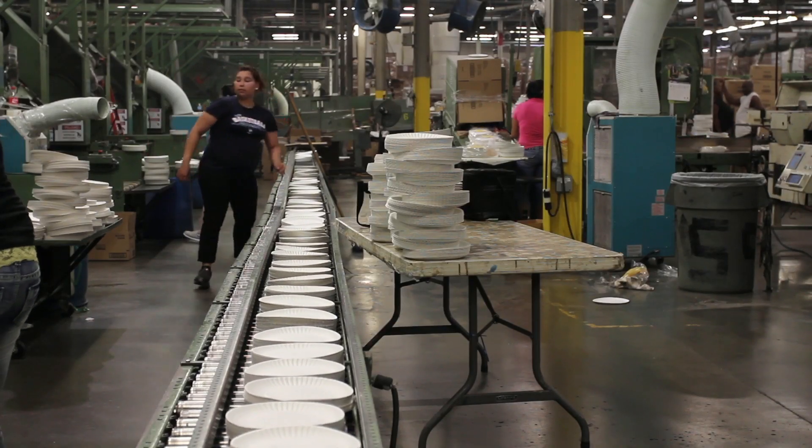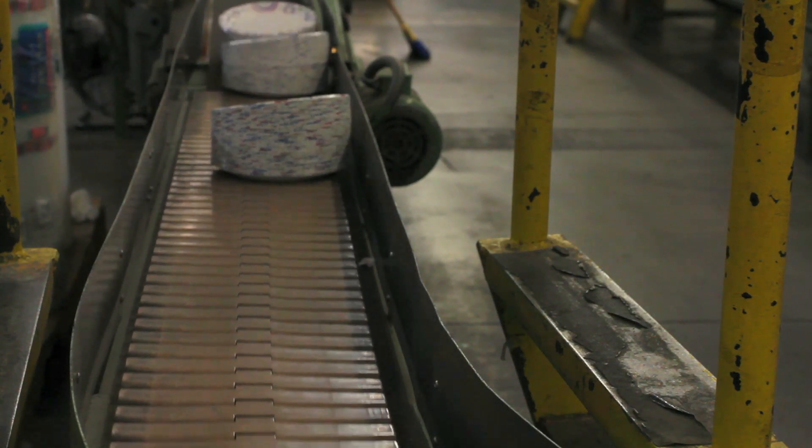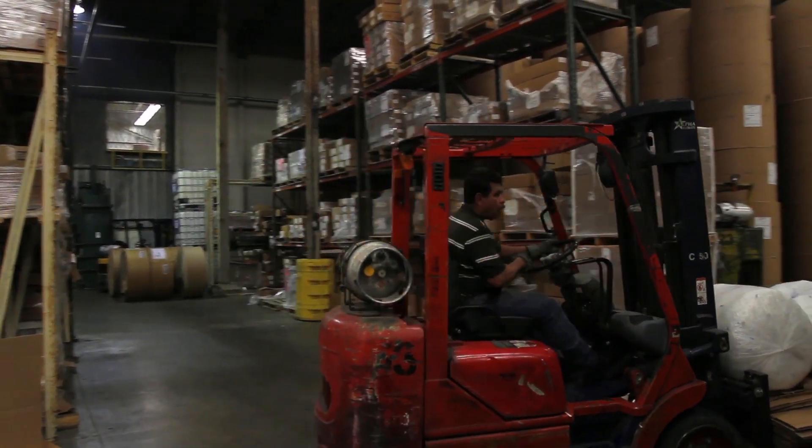We use the conveyors for transferring the products to a packaging or centralized packaging location where it can be boxed and palletized and ready for shipment.